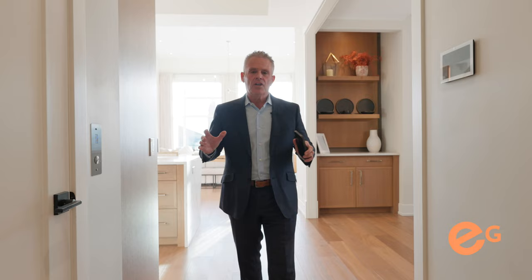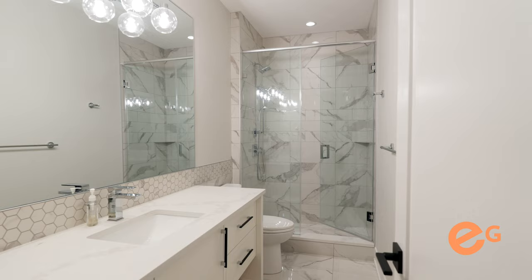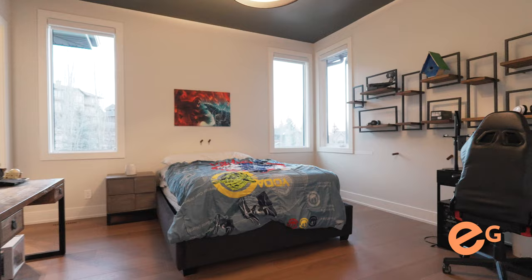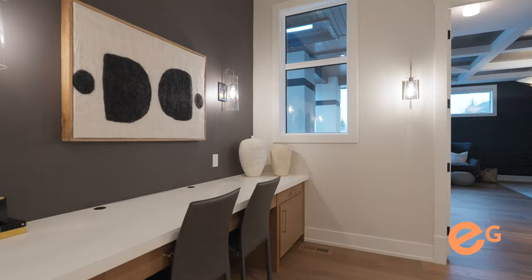As you enter the hallway to your sleeping quarters, you've got this gorgeous elevator that can take you through the house, so any family or friends with any type of mobility issue can get through. There's a gorgeous two-piece bathroom, two bedrooms with a Jack and Jill setup, and an awesome study area for schoolwork — just a great place to read.